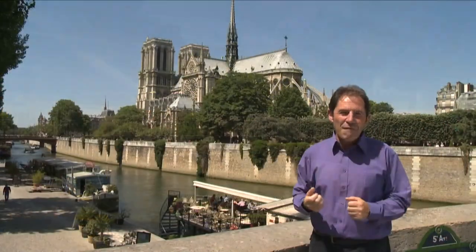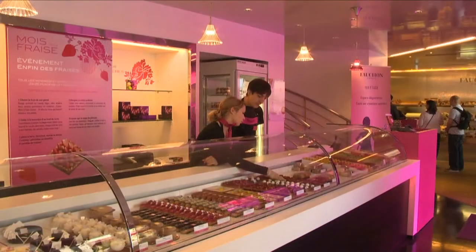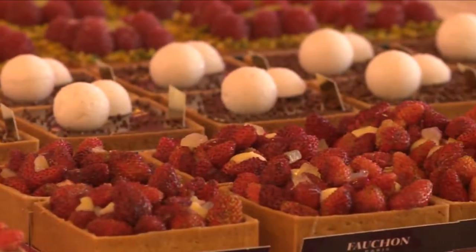This is one of my favorite spots in Paris, just behind the wonderful cathedral of Notre Dame. And tomorrow, we are going to find out why Fauchon is one of the most exclusive food stores in Paris.